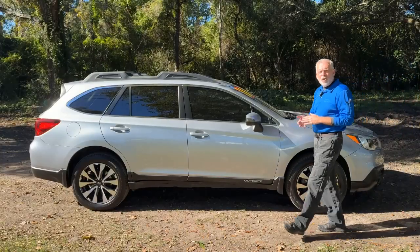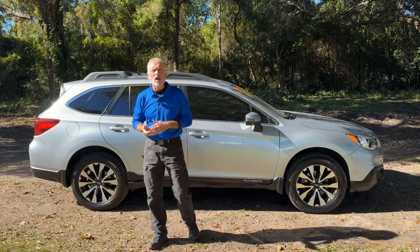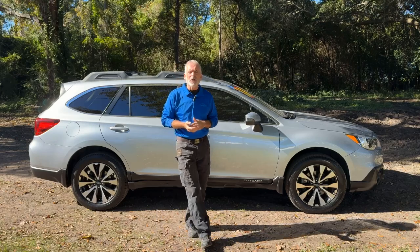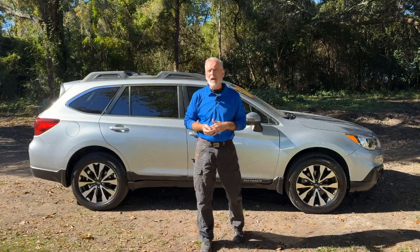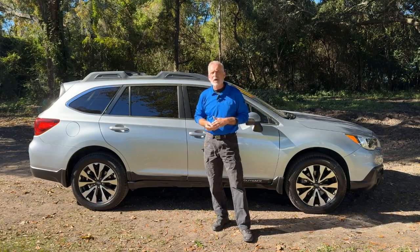This Outback is all-wheel drive. It's powered by a 2.5-liter four-cylinder engine and produces 175 horsepower. It's able to give this vehicle a towing capacity of 2,700 pounds and still get 33 miles to the gallon out on the highway.